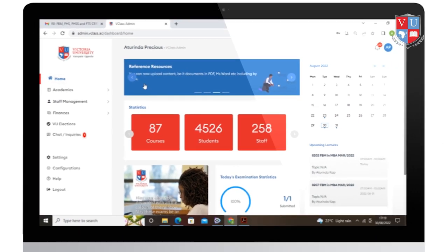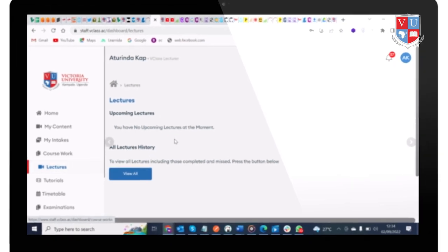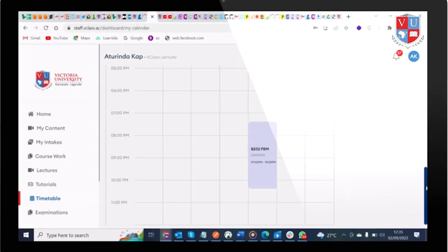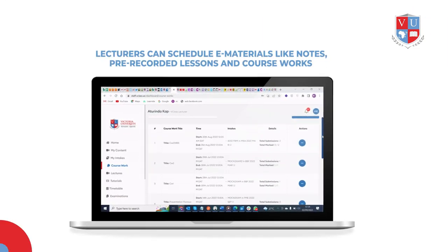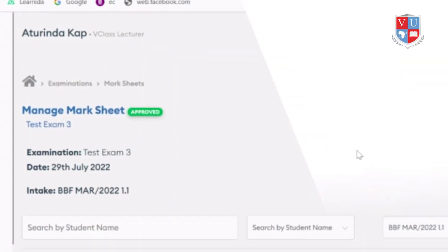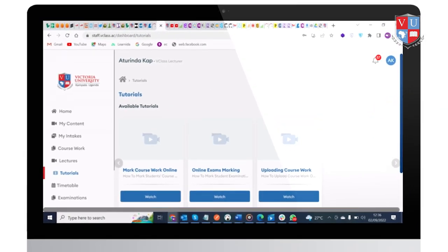In the lecturers' portal, lecturers have their own unique timetable for the semester. They can attend live classes and teach students in real time with or without physical meetings, and can see their upcoming live sessions on the calendar for the semester. Lecturers can schedule e-materials like notes, pre-recorded lessons, and courseworks for students, all of which will be available on the student's dashboard. Lecturers can also mark all exams online, with results added to mark sheets and grading confirmed by the registry department. V-Class has tutorials that guide lecturers on how to use the platform.